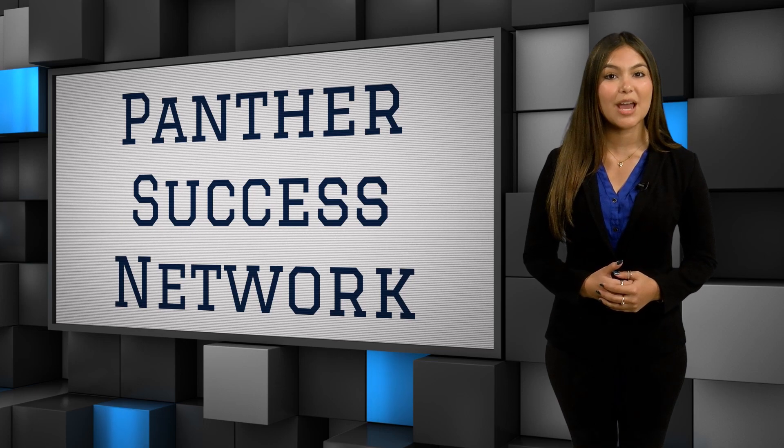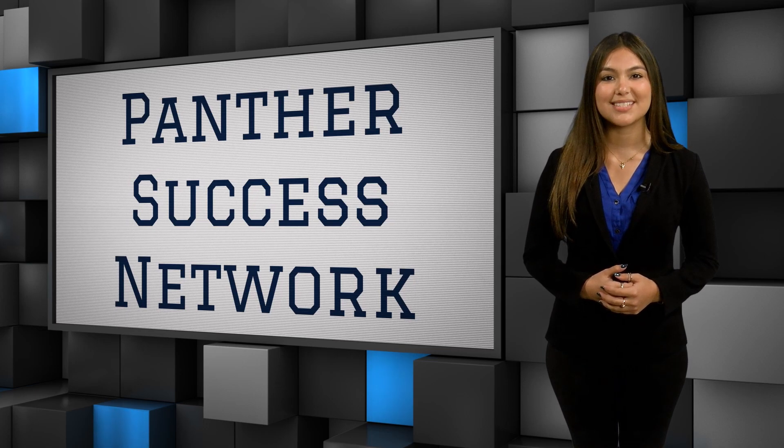As an FIU student, you have an assigned academic advisor who is a person at the University dedicated towards your academic success. The best way to find your academic advisor is to communicate with them through the Panther Success Network, also known as PSN.